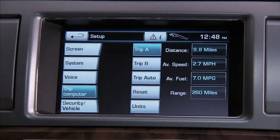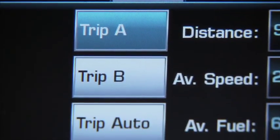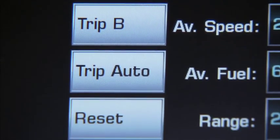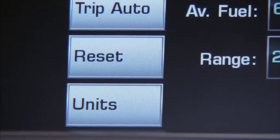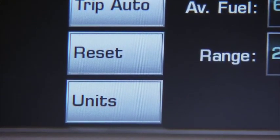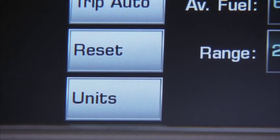Next, Trip Computer. Here you can select Trip A, Trip B, or Trip Auto. Trip Auto resets the trip odometer and computer each time you start the car. You can also reset the trip computer reading to zero, and select the units between kilometers and miles.